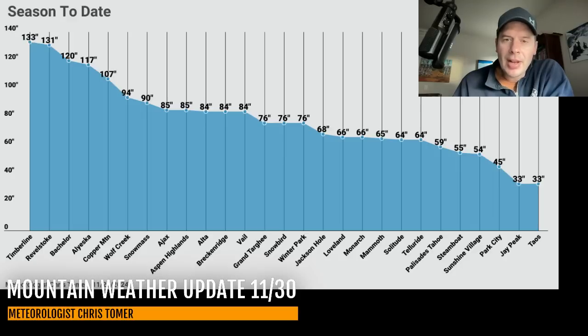Looking further down the list, the northeast is just starting to pick up some good snow out of this and we've got another storm on the way, so Jay Peak and Killington will continue to add more. Park City is at about 45. Sunshine Village at about 54. Steamboat is right there in the middle 50s. Let's check in on the Sierra — Palisades Tahoe in the middle 50s, almost 60 inches. There's your update; I'll keep it tabulated as we roll through the season.